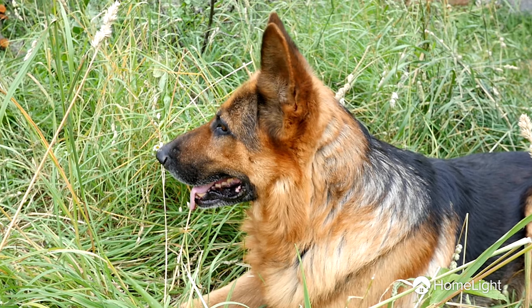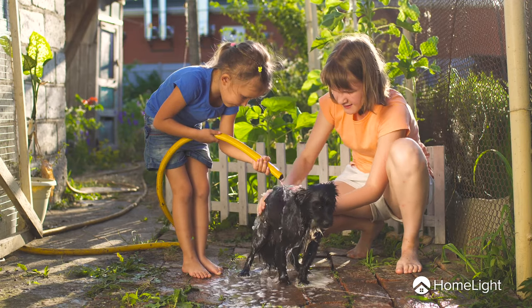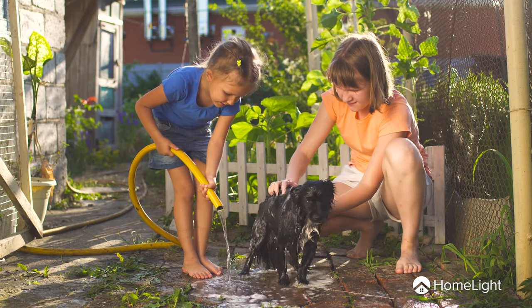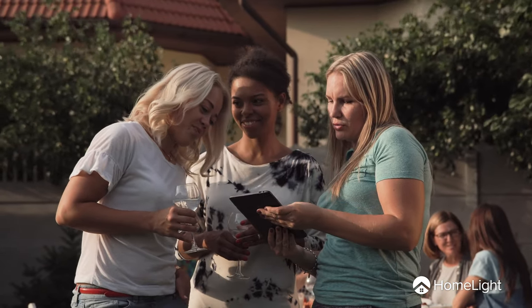Having a fence is especially important to buyers who have dogs. In fact, a study by SunTrust Bank found that having a yard and a space for their dog influenced 33% of millennials' decision to buy their first home. Another big reason for wanting a fence is privacy, particularly in cities. Instead of guessing what buyers might want, you're better off making improvements to other parts of your home.